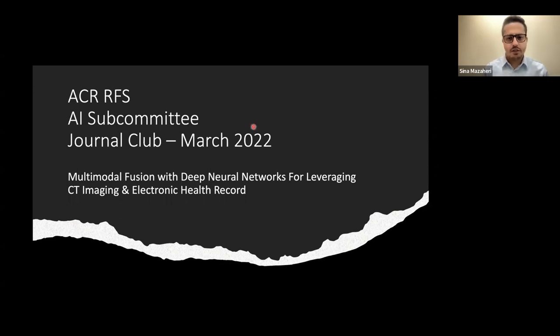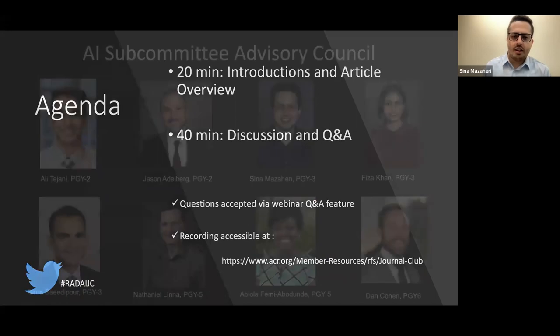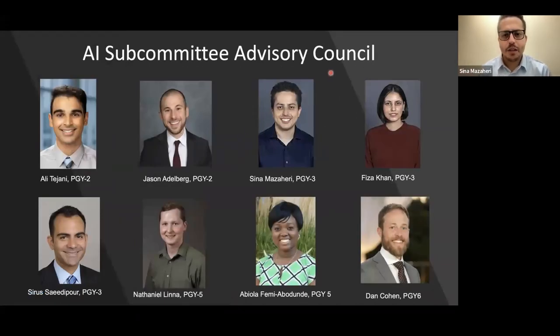Quickly going over the agenda for today: after introductions, I'll give an overview of the article in the first 20 minutes or so. For the remainder of the hour, we'll have a discussion with our panelists and Q&A. You can ask questions through the Q&A feature, which we prefer, or the chat function. You can access recordings from previous sessions on acr.org and find our posts on the Rad AI Journal Club hashtag on Twitter.